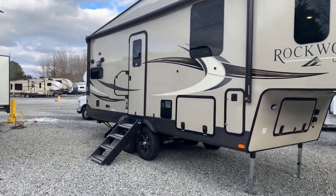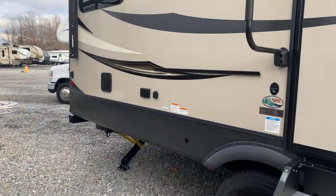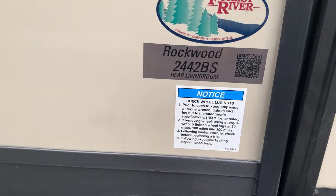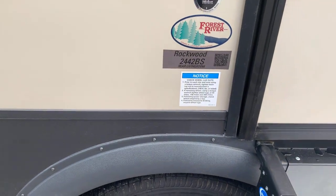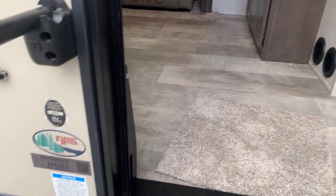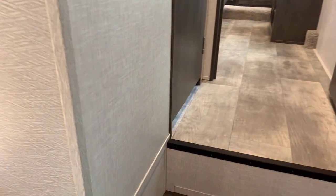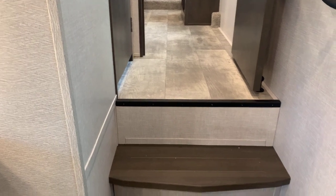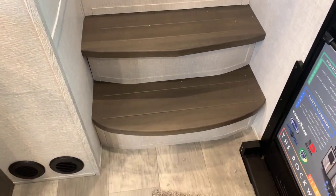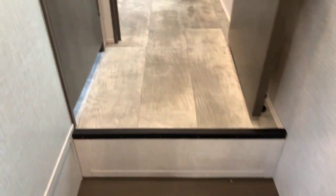So we're going to start. We're going to go inside first. It's the 2442BS — they call it a rear living room, kind of like a hybrid rear kitchen and rear living room. We're going to go to our right, up to the bedroom first, and then come back down. Here are our steps going up — they're not carpeted, which we prefer.